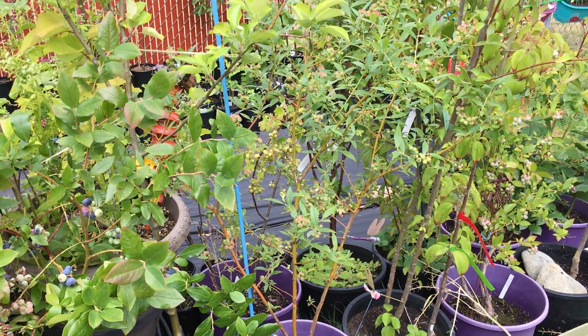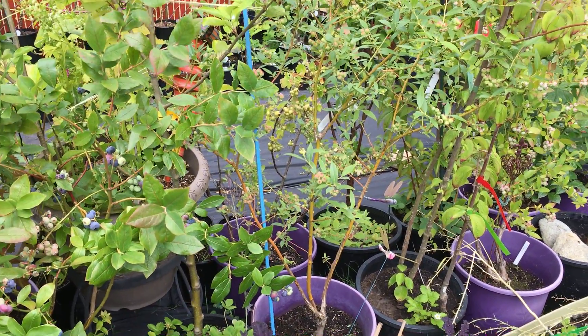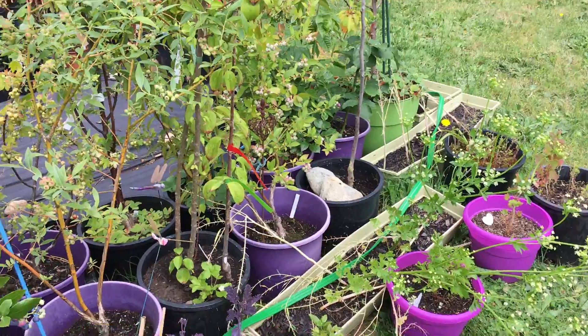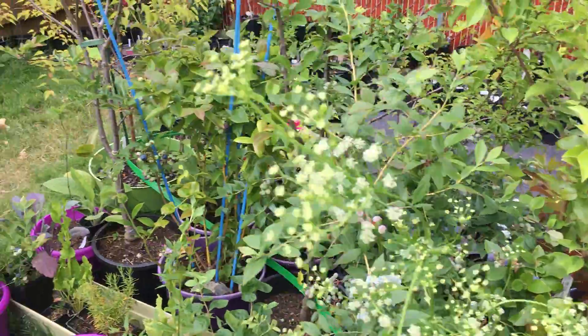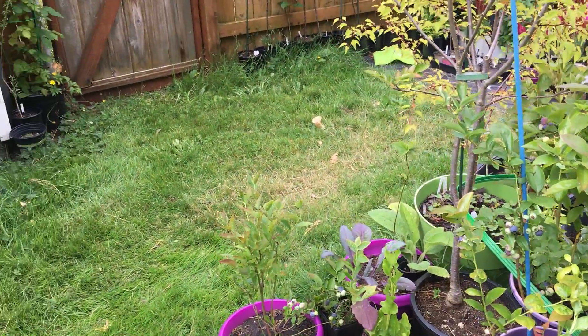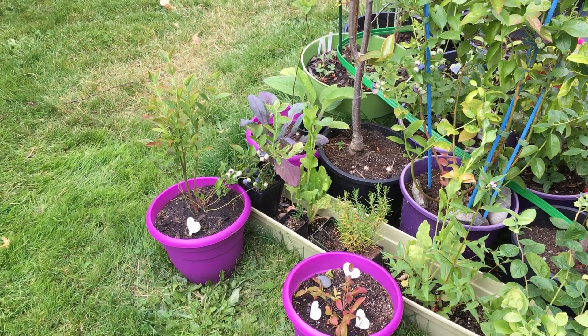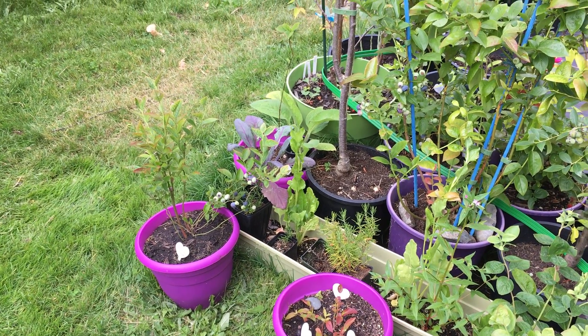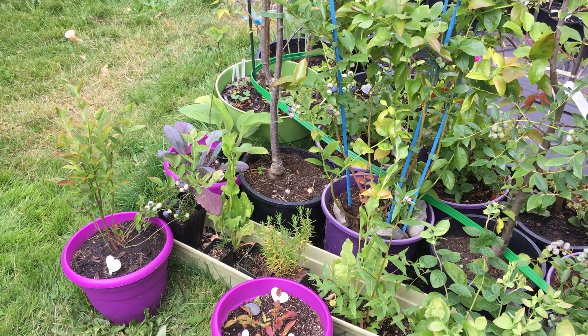I'll be making a couple videos today and posting them throughout the week, but this is where I ended up moving all those pots. With that being said, I will see you in another video — comment, like, and subscribe, and click that bell button. As always: love what you grow, grow what you love. Have a wonderful day and God bless, bye!